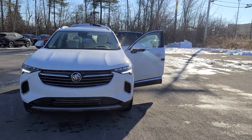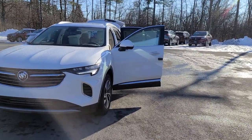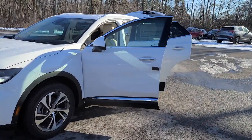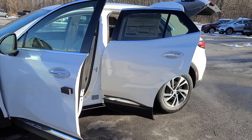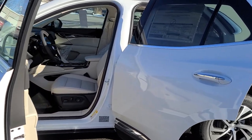Hello, this is Christian from Knight Automotive in Plattsburgh, New York, and we have stock number 25121, which is the first ever 2021 Buick Envision. We have about three of these on the lot — the white one, a red one, and a satin one.